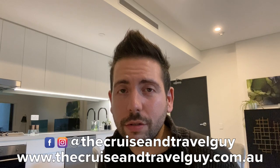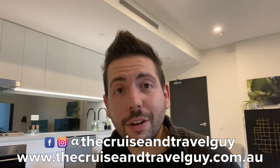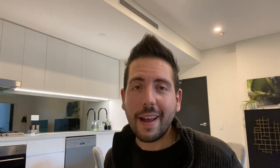Feel free to reach out if you want to consider a cruise — you can head to my website thecruiseandtravelguy.com.au and follow me on social media at thecruiseandtravelguy on Facebook and Instagram. Thanks for watching, I hope you've found this video helpful. Please feel free to leave a comment and I'll see you again soon. Stay safe.